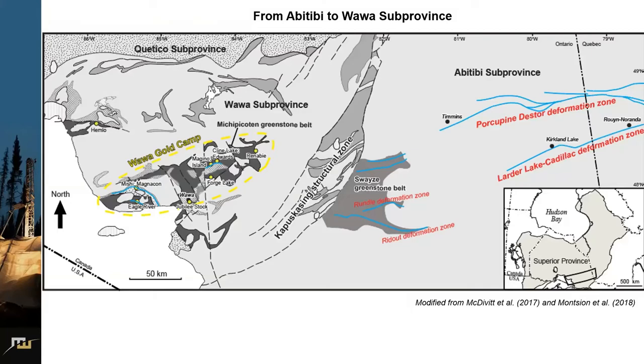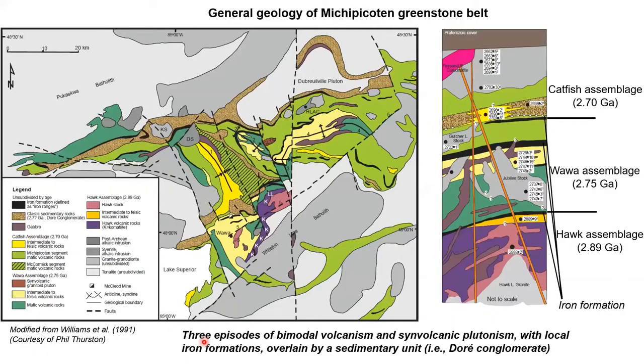We started this work last summer from the Michipicoten greenstone belt. That's the location of the Michipicoten greenstone belt, and there are some smaller greenstone belts nearby. Overall this area is defined as the Wawa gold camp. The original geology can be summarized as three episodes of bimodal volcanism and synvolcanic plutonism at 2.9 billion years, 2.75 and 2.7 billion years, including multiple formations as shown in this schematic stratigraphic column.